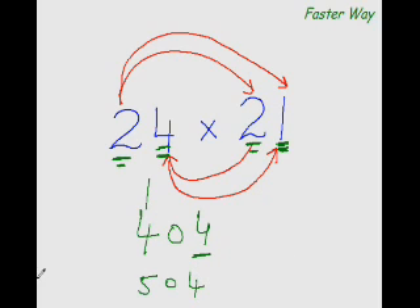The advantage of this method is that you get the answers from left to right — most significant digit first. These arrow patterns and markings are just memory aids while you are learning the trick. Once you practice, you won't need them — you'll just straight away put down the answer.